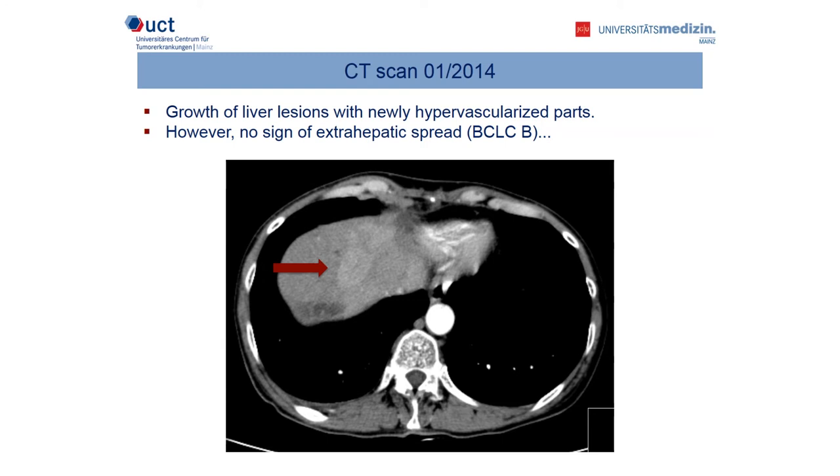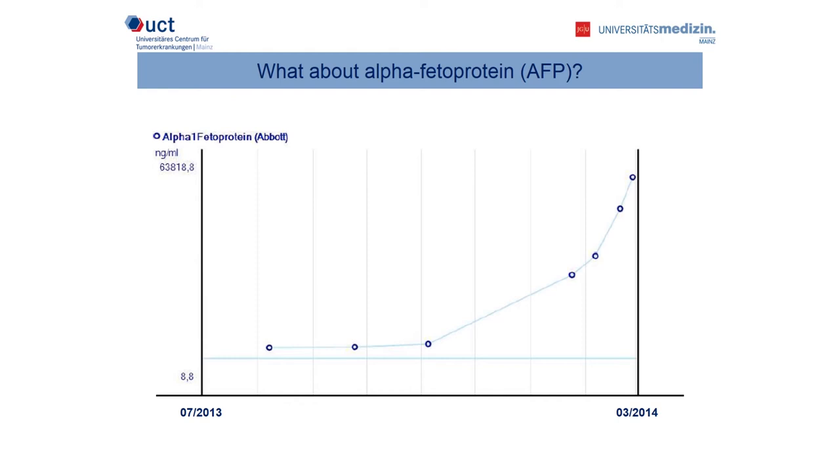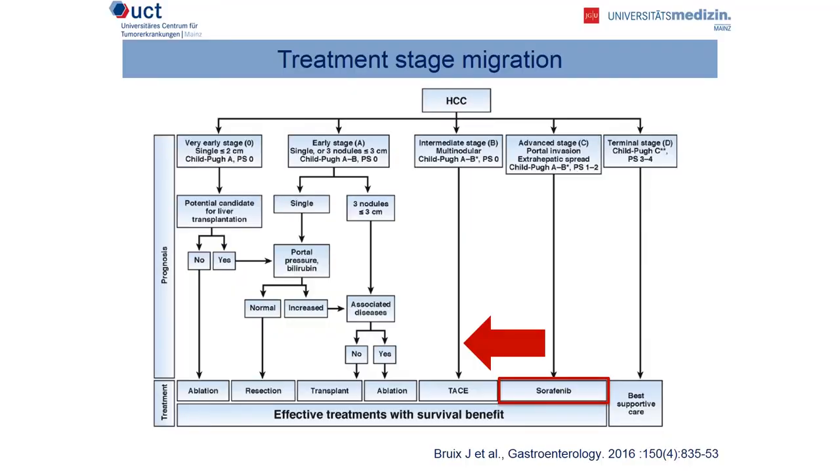After four TACE sessions, the CT scan in January 2014 showed growth of liver lesions with a revascularization of formerly devascularized parts. However, there was no sign of extrahepatic spread, so our patient remained in the BCLC B stage. In addition, there was a strong increase in her AFP level. At this time, the patient suffered from a progression under TACE but did not progress to the next stage. International guidelines recommend the concept of treatment stage migration — you can use the recommended treatment of a later stage in an earlier stage. So we can use sorafenib or another systemic treatment in the intermediate stage. That's what we did — we put the patient on sorafenib treatment.